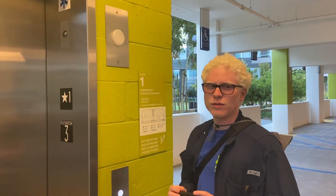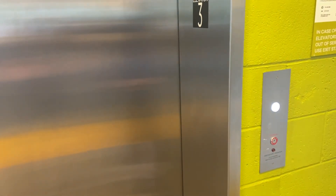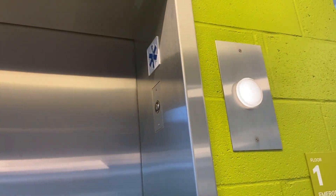Here we are at one of the parking elevators at the One Paseo apartment and office section in Del Mar, California. These are Mitsubishi elevators — Mitsubishi.